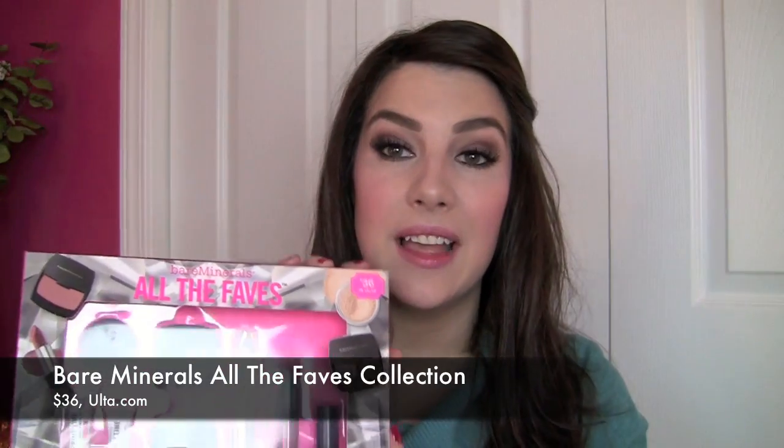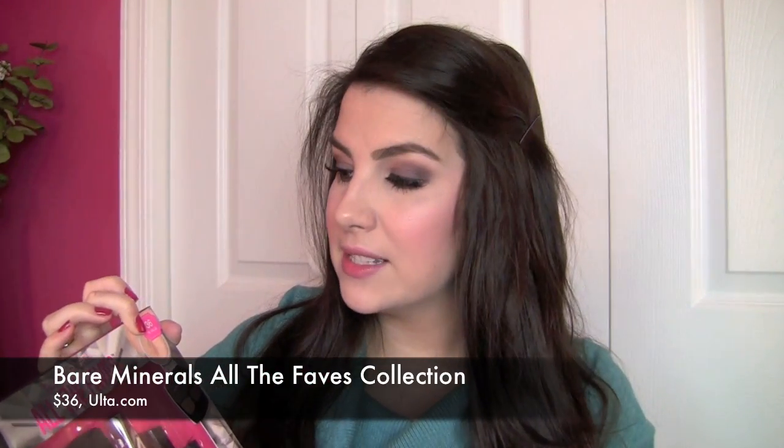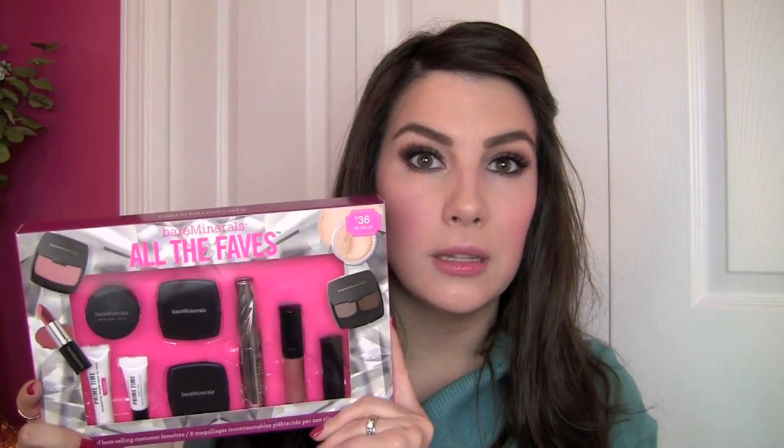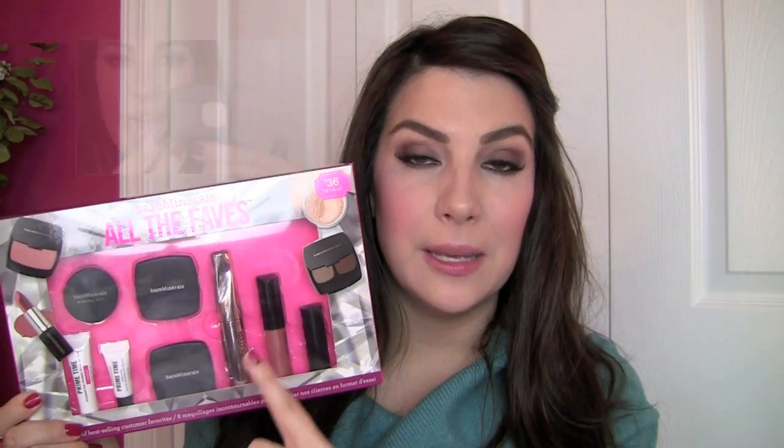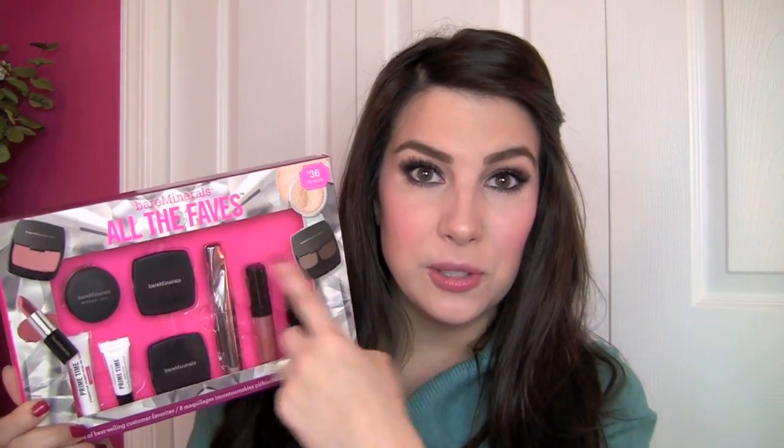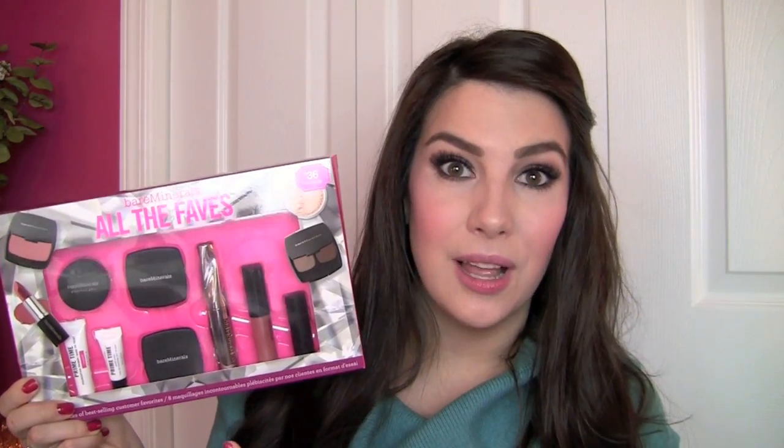If you have a makeup beginner on your list, or just someone you're not sure what direction to go but you want to give them a beauty gift, the Bare Minerals All the Faves set is great and a little lower cost at $36. You're getting a lot of really cool basic products: the Ready Formula blush in The One — a gorgeous rosy shade — an eyeshadow duo in Epiphanies, a couple of primers for face and eyes, the Mineral Veil finishing powder, lash domination mascara, marvelous moxie lip gloss, and lipstick. These are all part of the regular Bare Minerals line, so if somebody tries one and falls in love, it's not limited edition and they can buy a full size later.